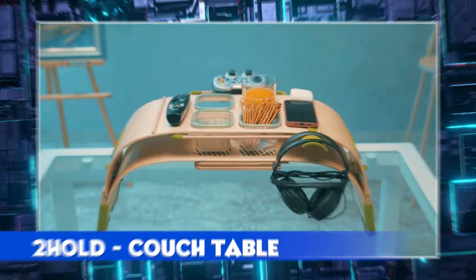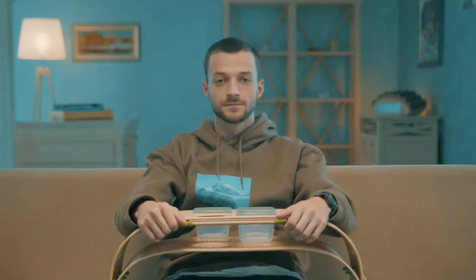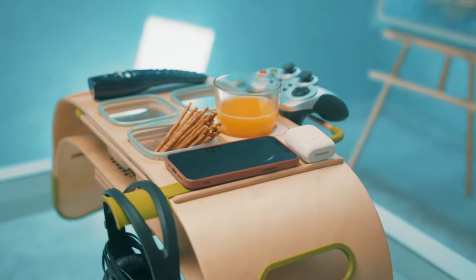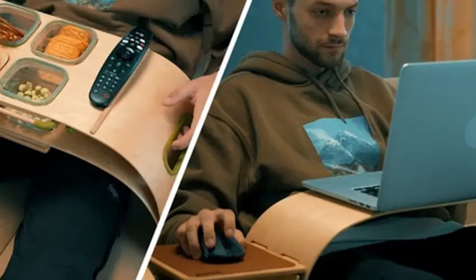Two-Hold Couch Table. This 2-in-1 table lets you work and relax by simply placing it above your legs as you sit and adjusting the height to your comfort level. Once set, it can hold everything your normal table can — from a laptop, phone, remote control, snacks, and drinks.